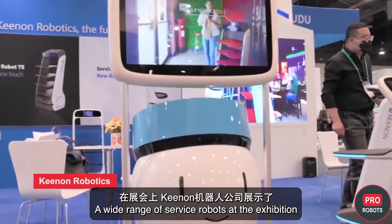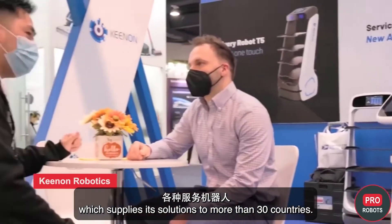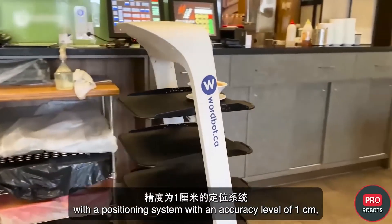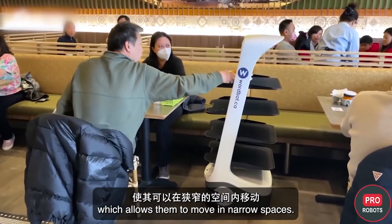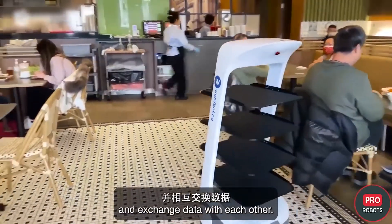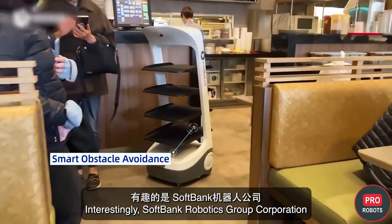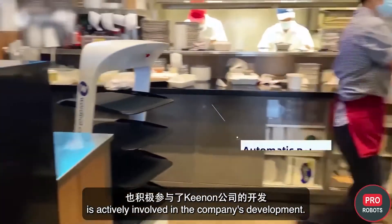A wide range of service robots was presented at the stand of Kenan Robotics, which supplies its solutions to more than 30 countries. The robots are designed for the hotel and restaurant business. The autonomous robots are equipped with a positioning system with an accuracy level of one centimeter, allowing them to move in narrow spaces. They can communicate with users via menus and exchange data with each other. Interestingly, SoftBank Robotics Group Corporation is actively involved in the company's development.